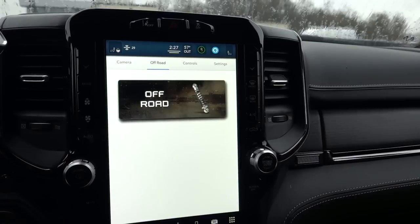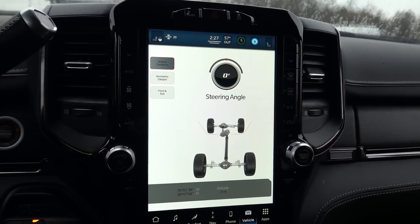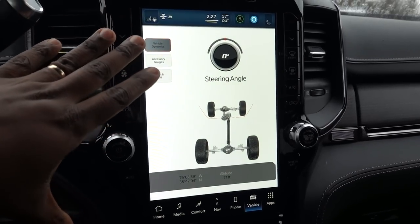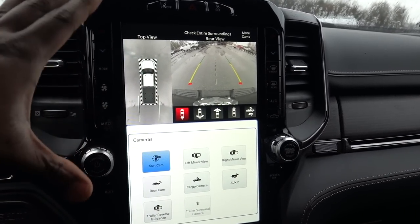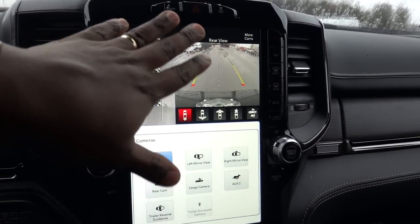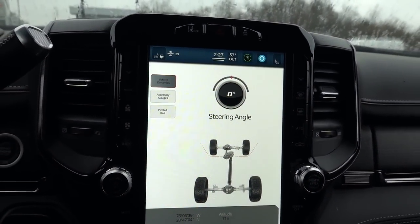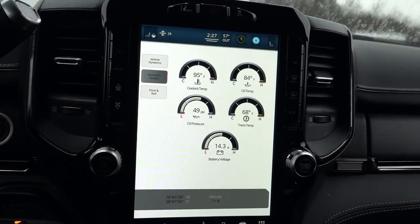I think that Ram's systems between these two screens are the best in the business. I do like GM's clarity — like when you put their truck in reverse, they have a better, clearer camera view. It feels like they have a high definition camera, so it just shows up so nicely on the screen. This isn't bad, but it's not the best. I would like to see Ram clean up that rear view camera a little bit better — make it a little higher quality, higher definition.